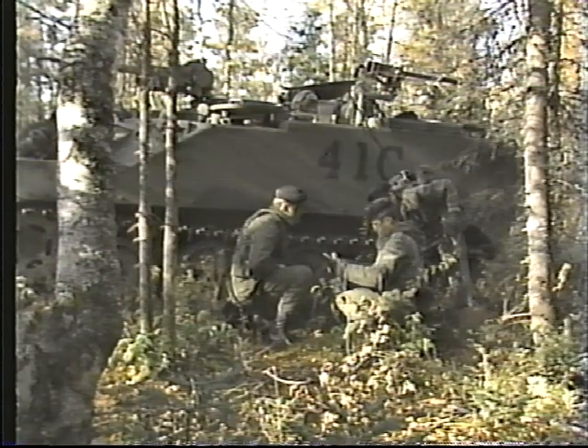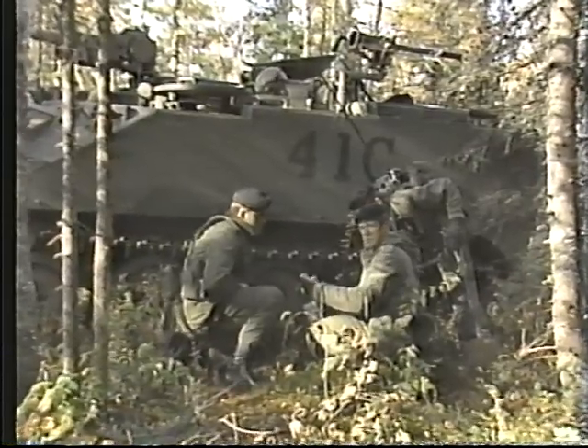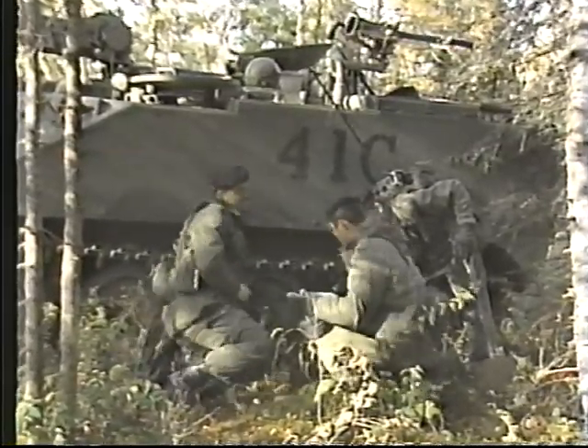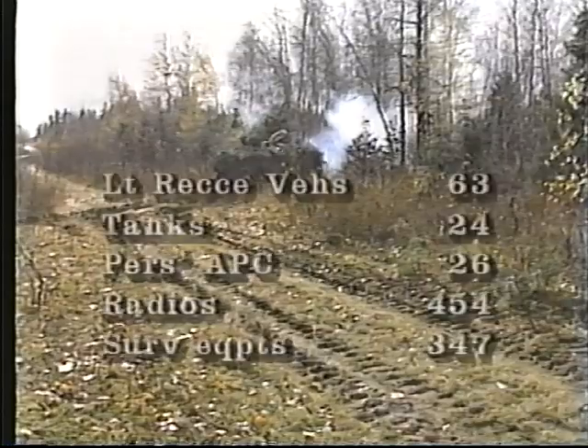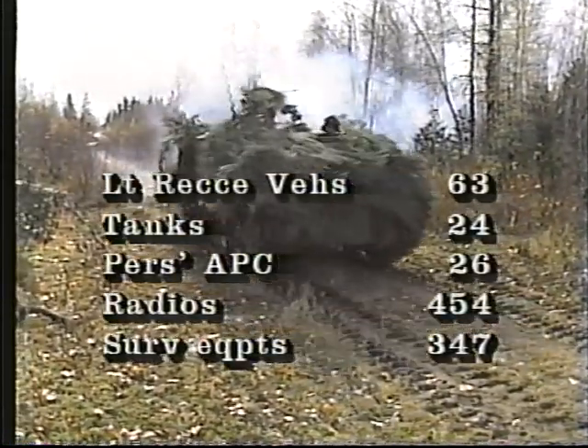The regiment is established at about 750 all ranks. It contains approximately 140 tracked and 110 wheeled vehicles.